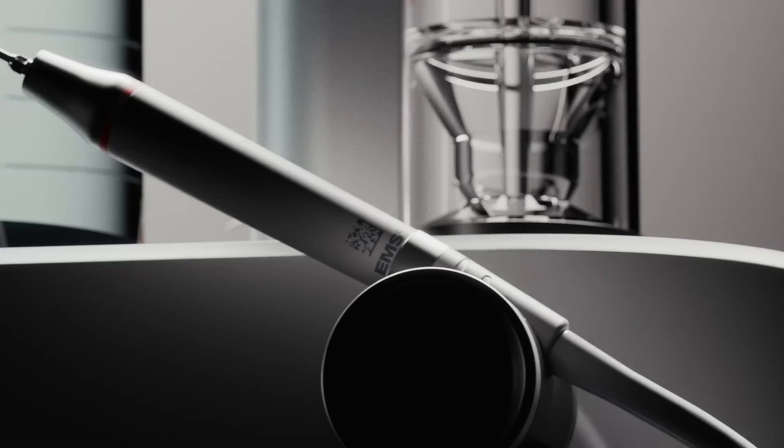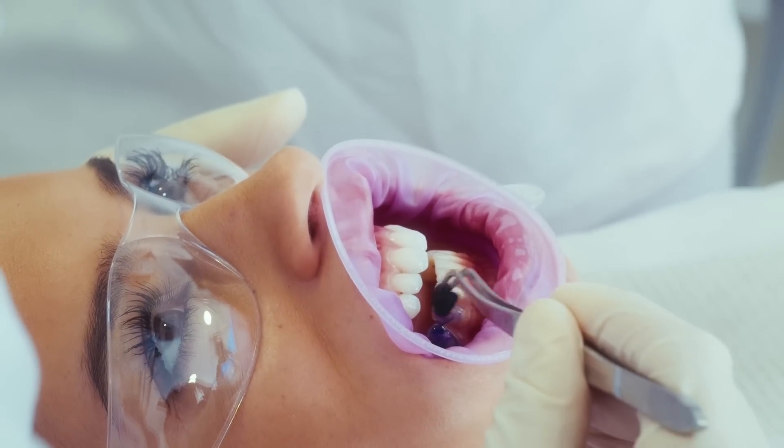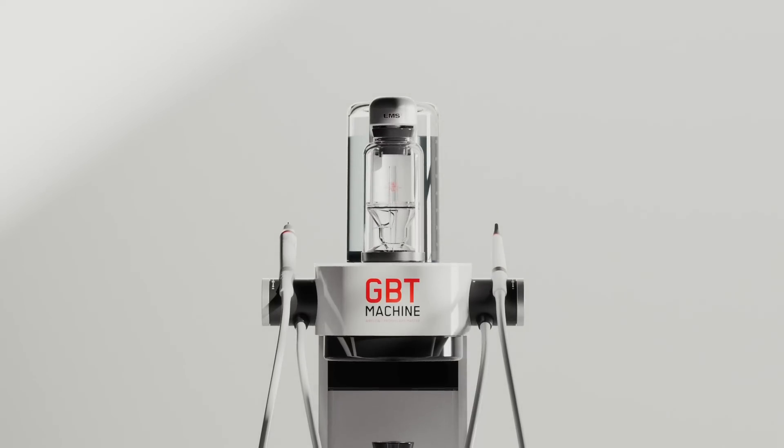This changes everything. Imagine a world where prophylaxis is painless and feels effortless, where every detail flows together perfectly connected. This is the ultimate guided biofilm therapy experience — the new master.